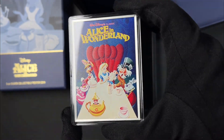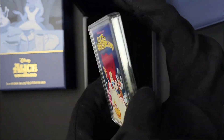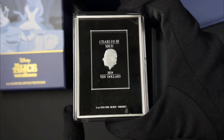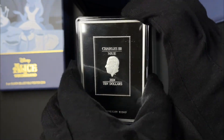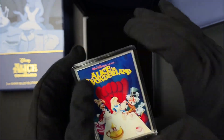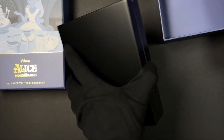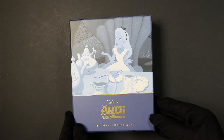If we turn to the coin's obverse, you'll find the effigy of King Charles the Third, which confirms it as legal tender. Only 200 minted in the world — this is definitely one to add to your Disney collection. Head to our website to secure yours.